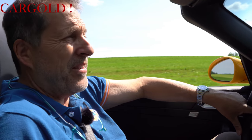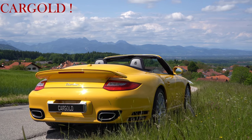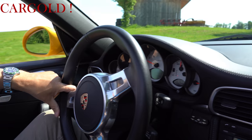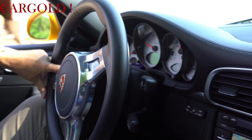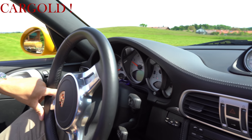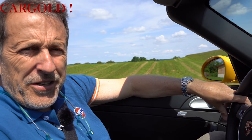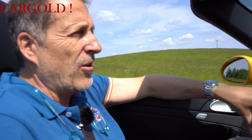Wenn man schon so ein Spaßauto hat, muss er auch ein bisschen außergewöhnlich sein. Also nicht weiß, silber oder schwarz – das kennt man. Das ist schon das Facelift-Auto. Der Wagen ist jetzt zehn Jahre alt, aus dem Jahr 2010. Hat also schon 500 PS, hat richtig Brause. Und das können wir euch auch gleich mal zeigen, wie der losgeht.